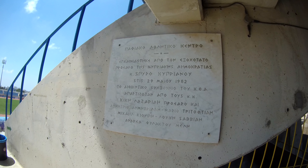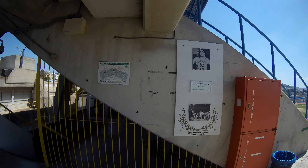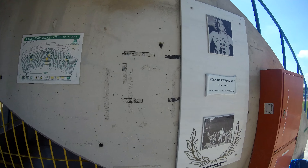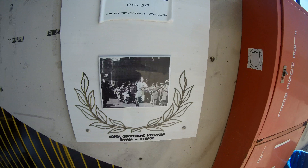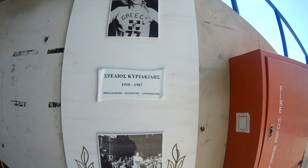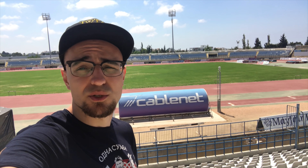Can't read this — I'll probably have to Google the translation. This stadium is currently the home to Paphos FC, a newly formed club which was only established in 2014 as a result of a merger between two clubs.